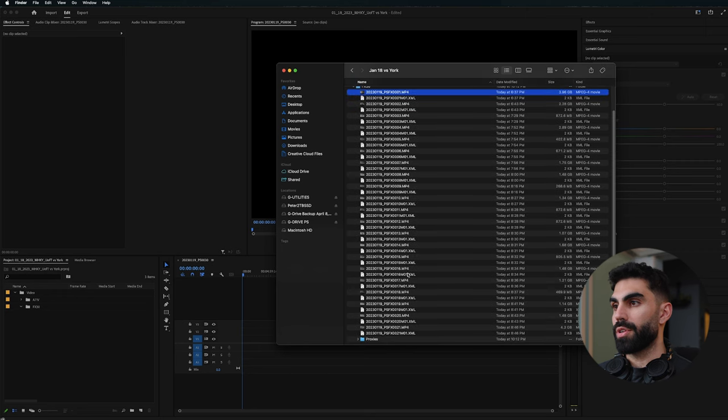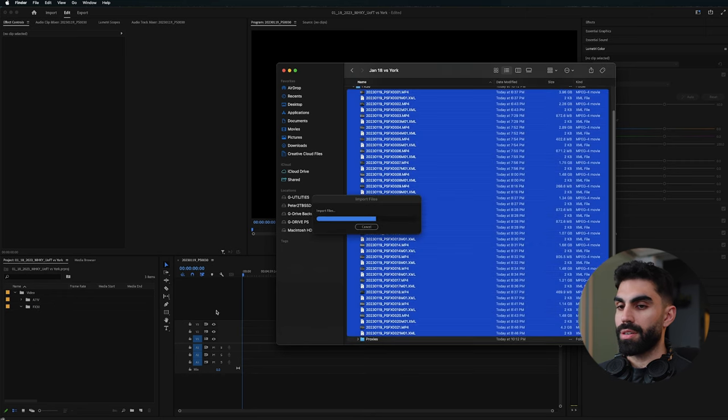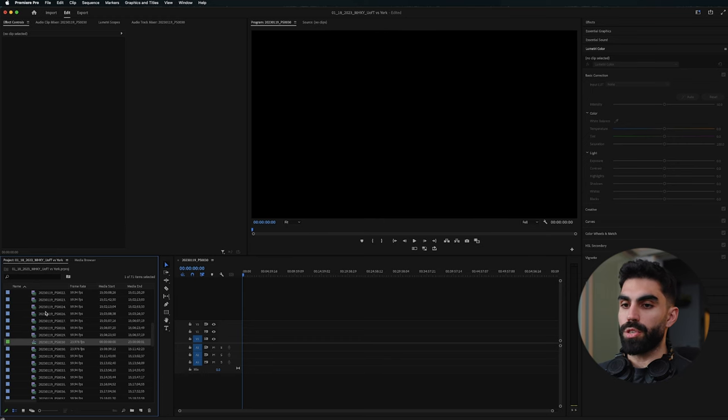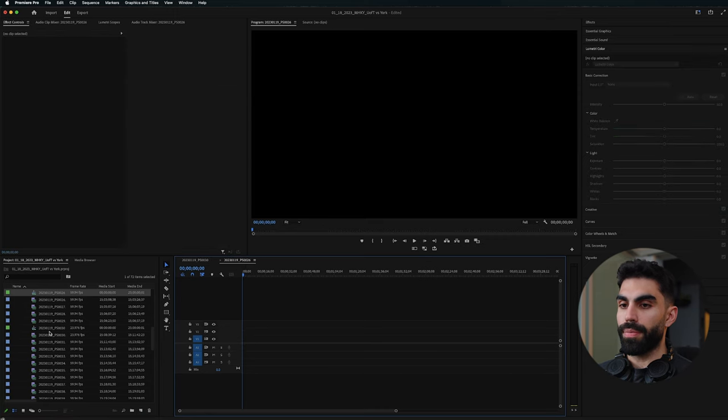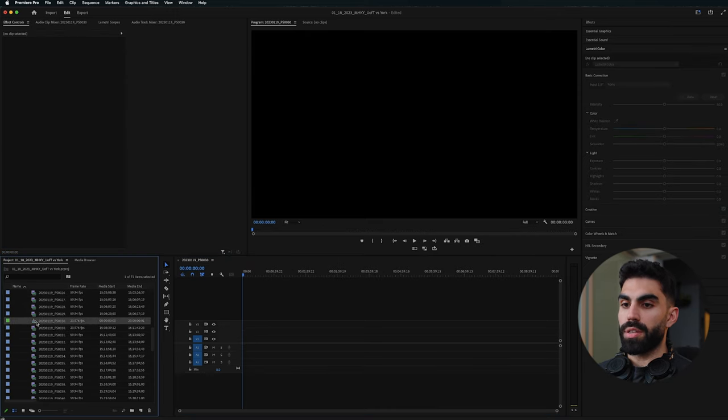Click on the video folder, click the new bin icon, write 'FX30,' and drag in all of the FX30 footage by highlighting it. By the way, if you're finding this video helpful, click the like button and share it with a friend so we can all become better videographers together. Now you can see I've created a composition by dragging a piece of footage down to the paper icon — it creates a composition for you, but we need to name this composition properly.